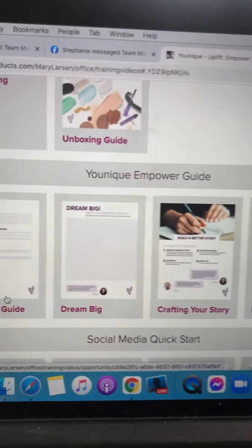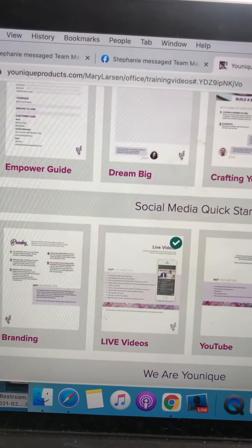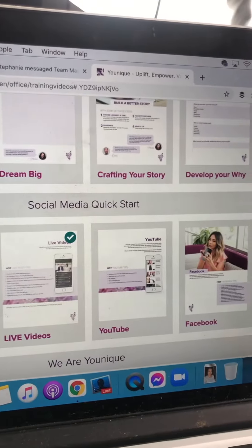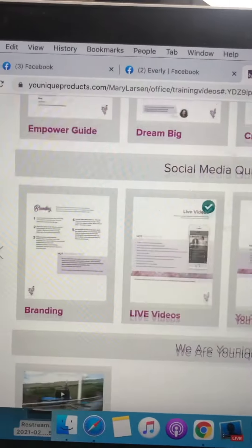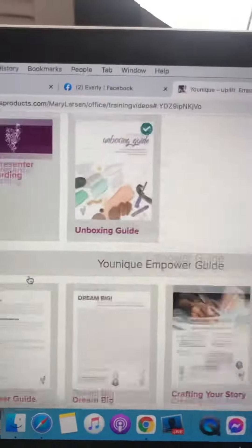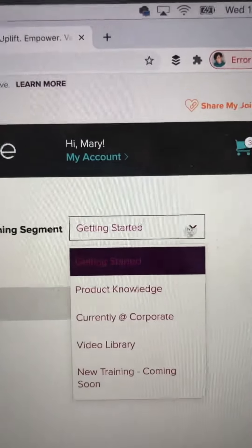Check out the Empower Guide and talk to me or the person who sponsored you. Maybe print out these sheets. There's also a Social Media Quick Start — if you don't necessarily know about social media and how to use it, that's where you're going to go. And there's a fun little video to let you know more about Unique.